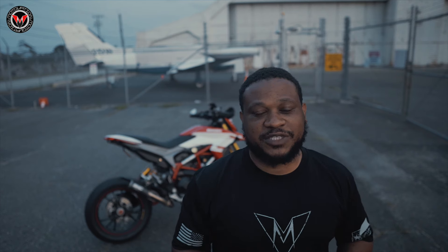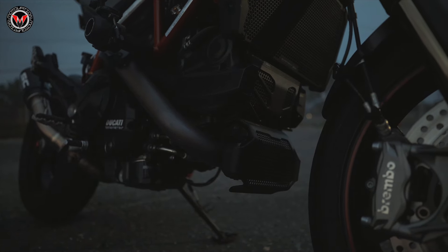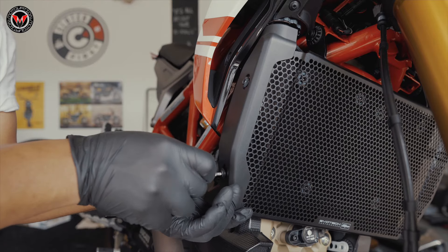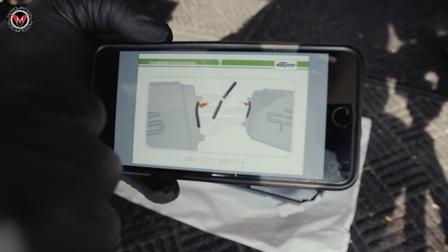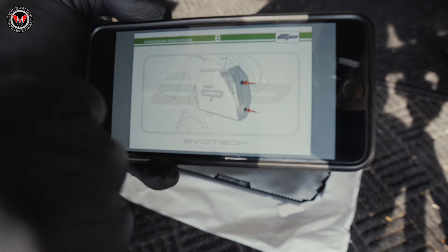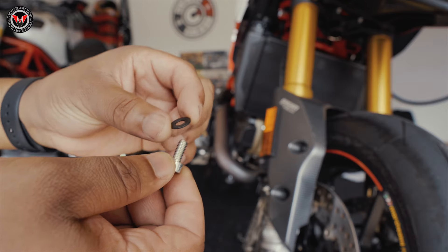Your BMWs, your Ducati, your Triumph — you name it, they got you covered. Evotech Performance is a well-known motorcycle accessory company that creates quality work for our community. One of the things that Evotech Performance does that I truly like is that it does not require any modification for you to do the installation. They also include a digital PDF colored version to show you in detail how to install these exact parts. All required fixings are included in the kit.